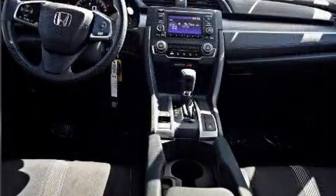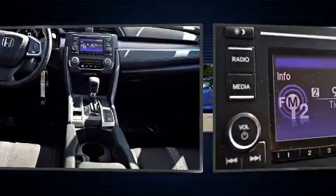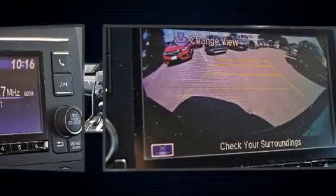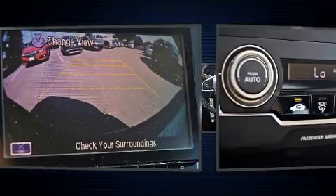All of the premium features expected of a Honda are offered, including delay off headlights, one-touch window functionality, and remote keyless entry. Audio features include an AM-FM radio and four well-positioned speakers.